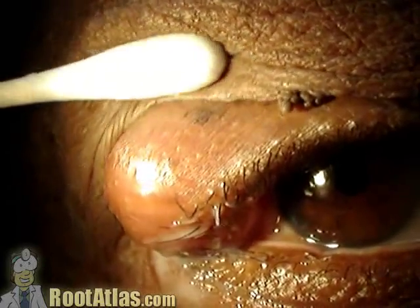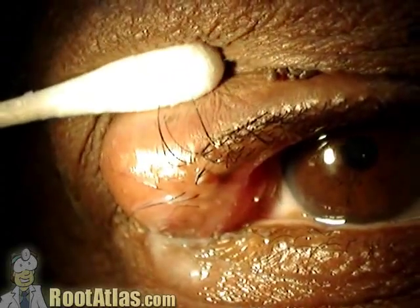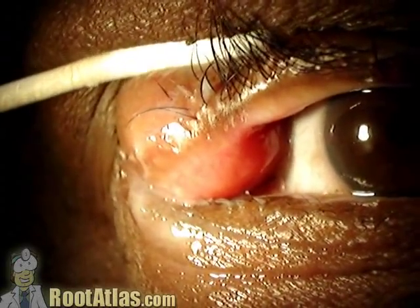This video shows a very large chalazion of the right upper eyelid. This is a slightly atypical presentation — typically chalazions are a little bit smaller than this.